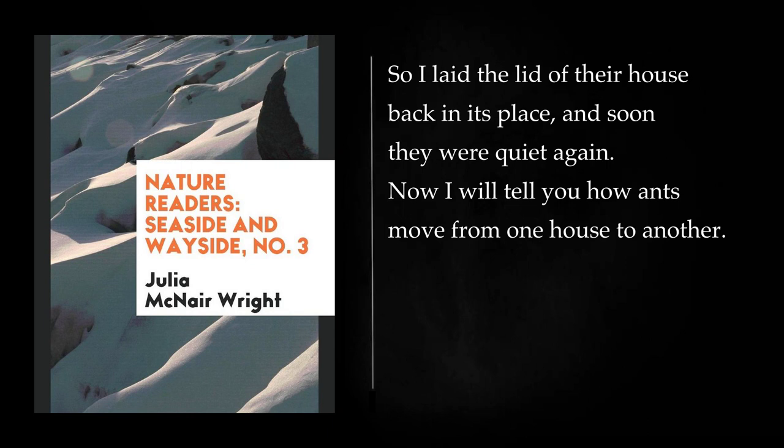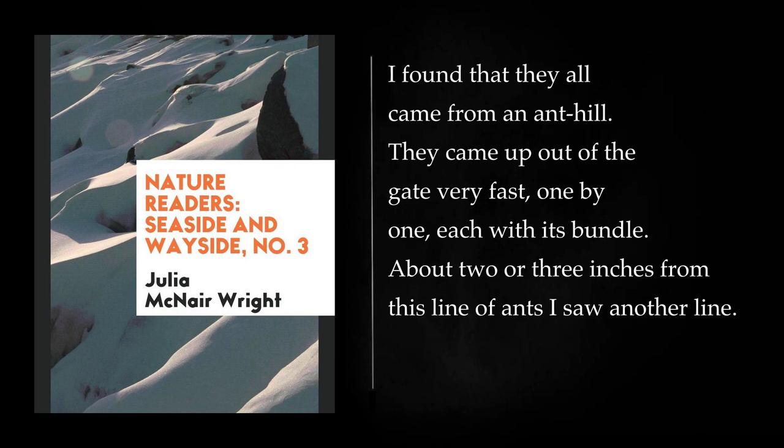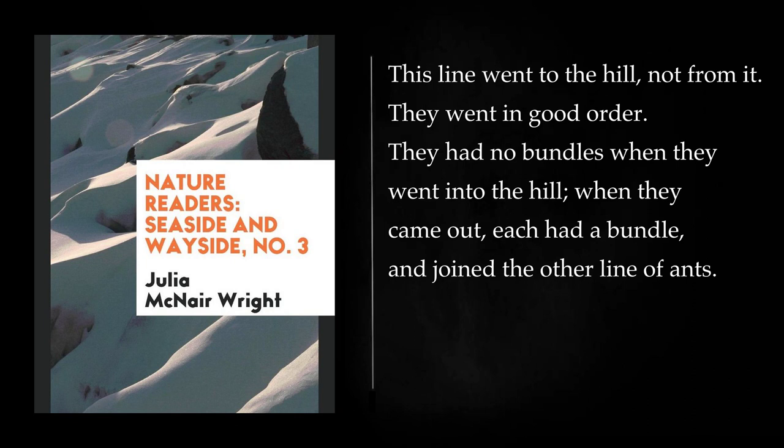Now I will tell you how ants move from one house to another. One day I saw by my garden path a line of ants moving all one way. They were black ants. They went two by two, or one and two, close to each other. Every one had in its jaws a white bundle. I found that they all came from an ant hill. They came up out of the gate very fast, one by one, each with its bundle. About two or three inches from this line of ants I saw another line. This line went to the hill, not from it. They went in good order, and had no bundles when they went into the hill. When they came out, each had a bundle and joined the other line of ants.